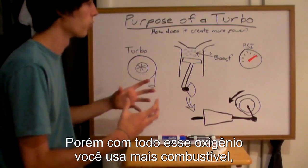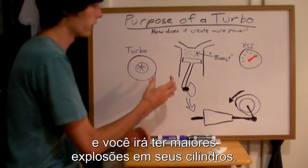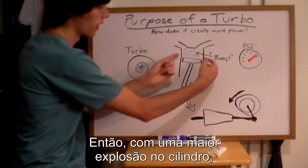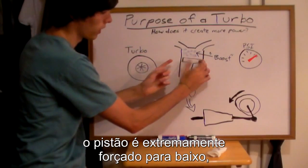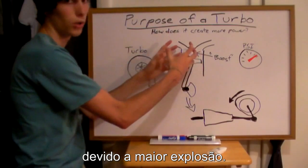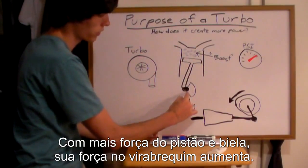With all this oxygen you're going to use more fuel and you're going to create a bigger explosion in your cylinder. A bigger explosion means that this piston right here, which is connected to your crankshaft, is going to be forced down with a greater force. So you've got a larger force forcing this crankshaft to turn.